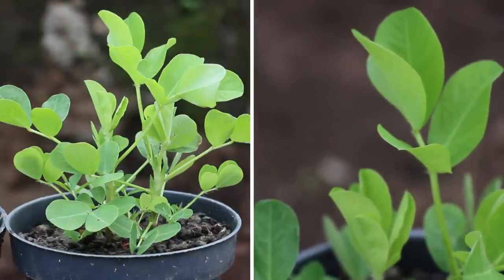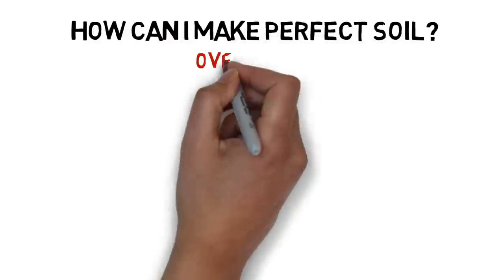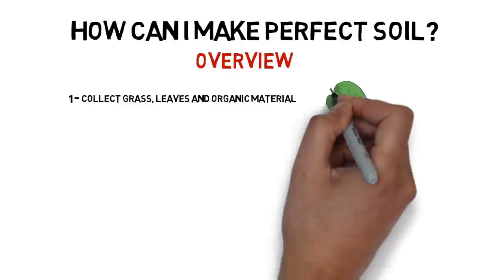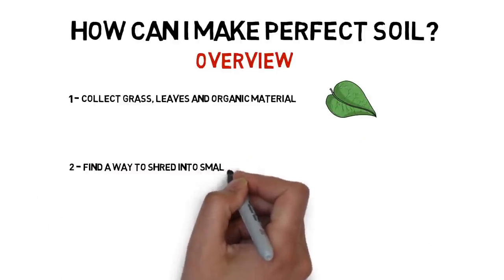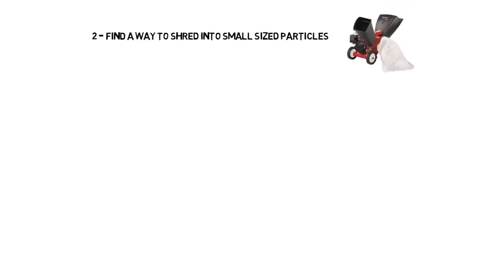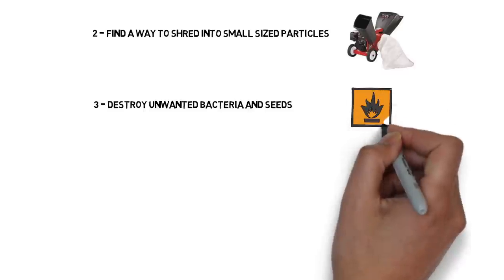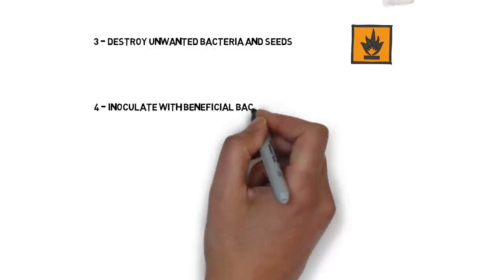How can I make perfect soil? Here's an overview. First, you have to collect grass, leaves, and organic material as much as you can. Then you have to find a way to shred it into small-sized particles. At the same time, you have to remove rocks or hard-to-break items. Then you have to destroy the unwanted bacteria and unwanted seeds, usually done with heat.